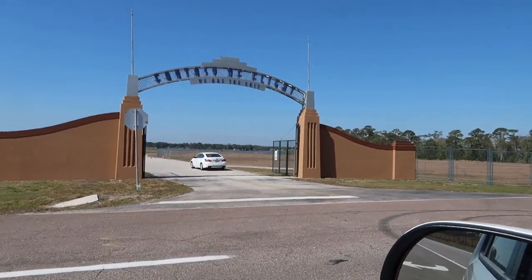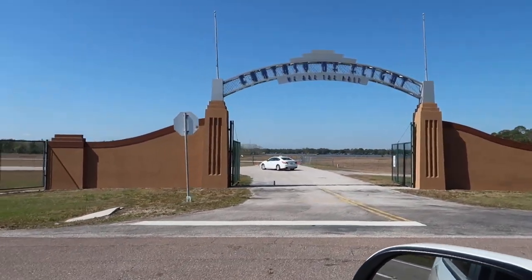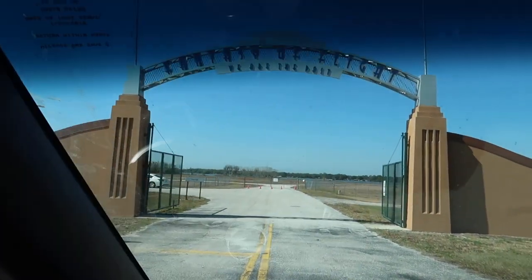Our next stop of the day — Happy Sunday Part 2 — Fantasy of Flight. Here we go. So we are in Polk City, Florida, which is about exit 44 or so on I-4, just south of Kissimmee and north of Lakeland.